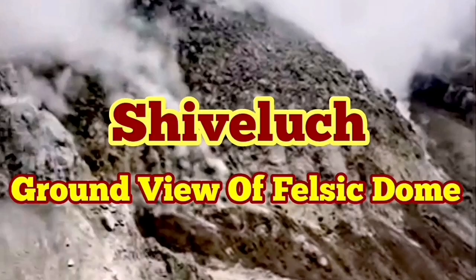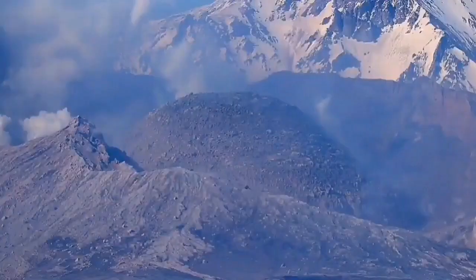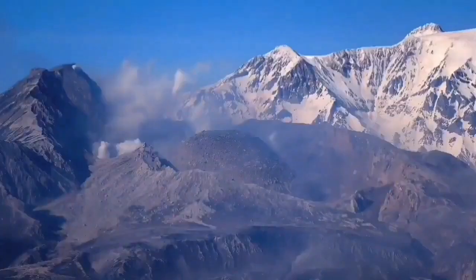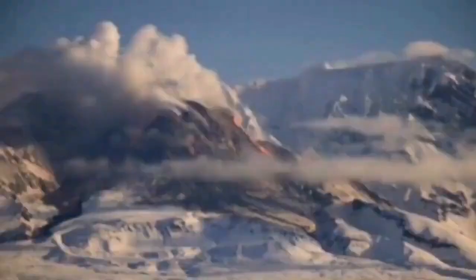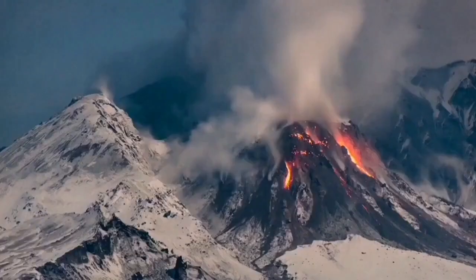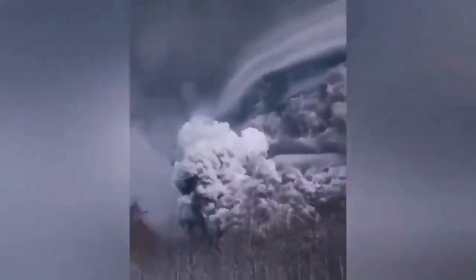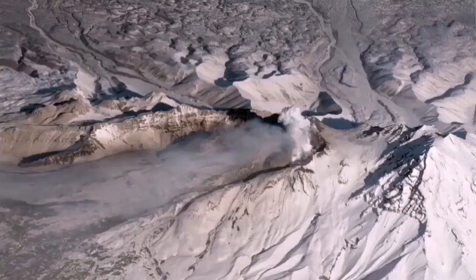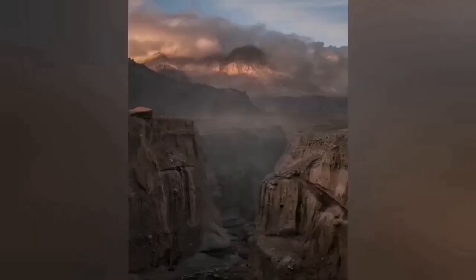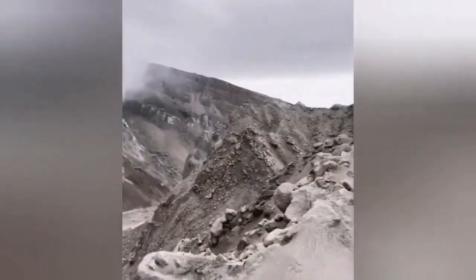The ground truth of the felsic character of Shiveluch volcano has not been fully revealed after its recent eruption. We have only aerial views and some telephoto views from far away. This is a volcano 3.2 kilometers tall, so it's quite significant. When it erupted it created a huge ash cloud which dispersed over the whole planet, disrupting aviation across the North Pacific region. This is the canyon dug by this eruption.